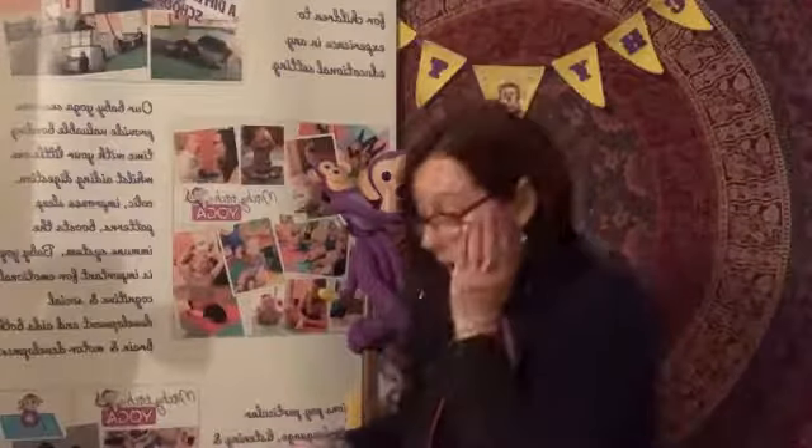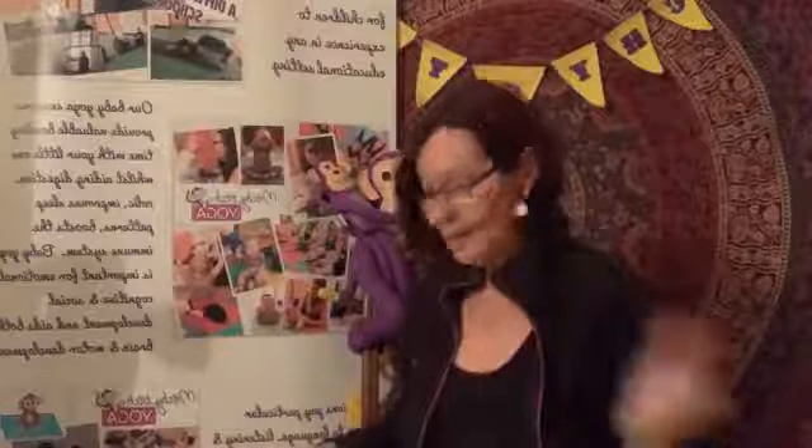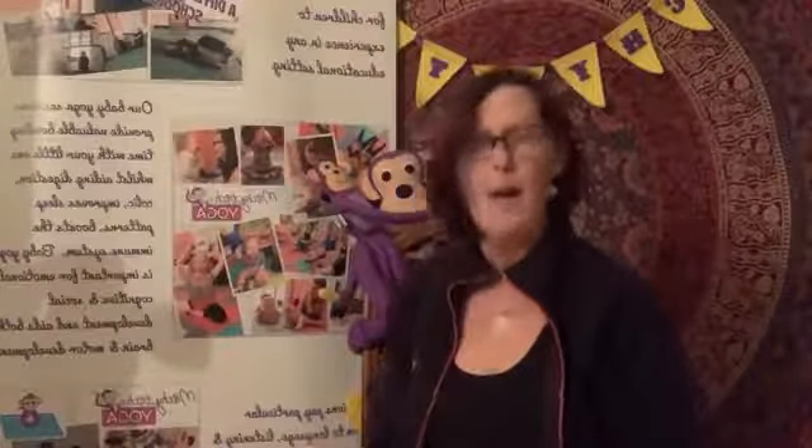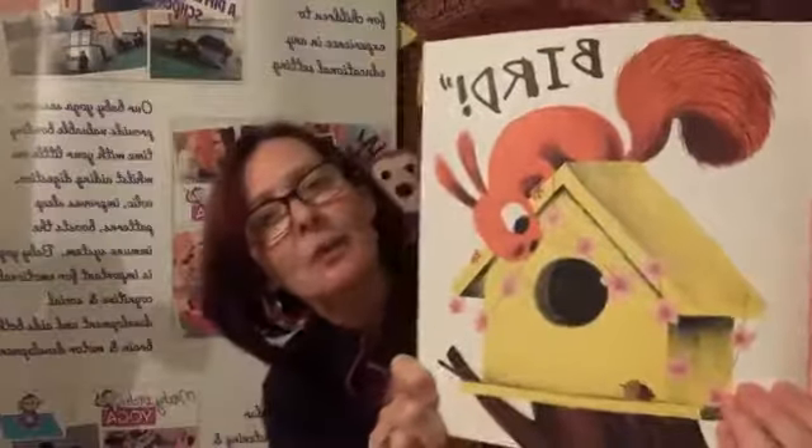One of my leaves is missing. Oh, where is it? It's not here. It's not under here. Bird! He's shouting his friend.